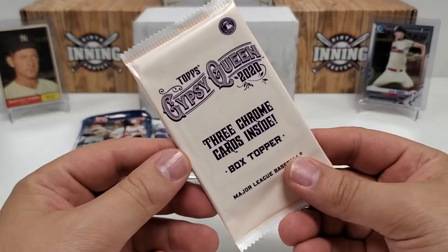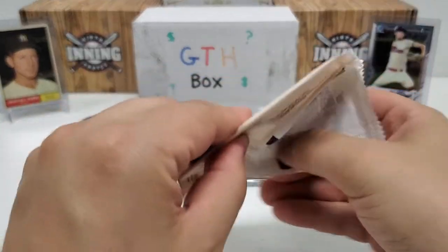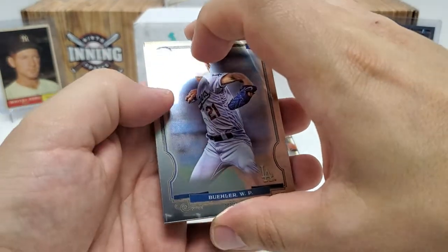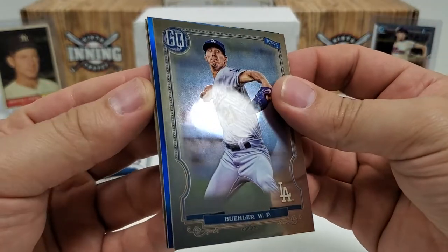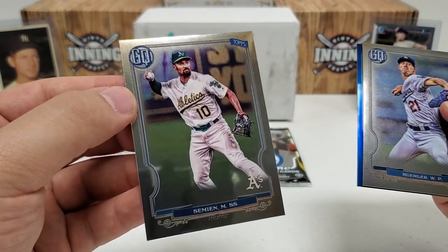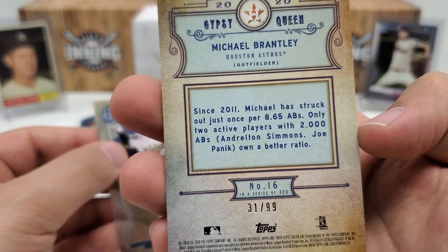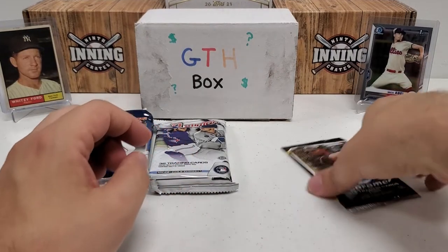Gypsy Queen box topper — three chrome cards inside, you can get numbered parallels and autos. 2020, so Luis Robert, Gavin Lux, Jordan Álvarez, Bo Bichette, on and on. We got a blue — out of 99, not 150 like I thought. Walker Buehler, Marcus Semien, and that blue parallel is Michael Brantley, numbered 31 out of 99. Nothing really crazy but still cool box topper packs.